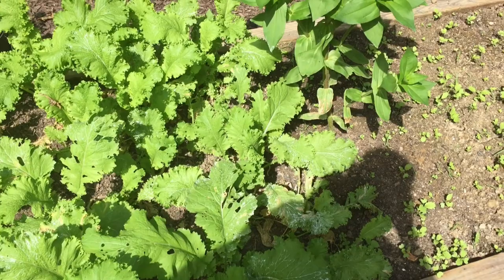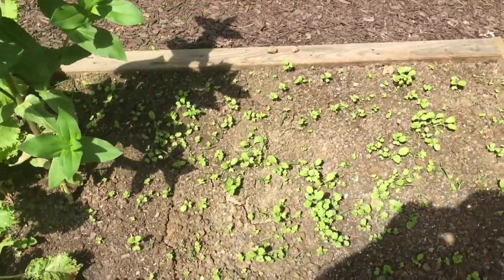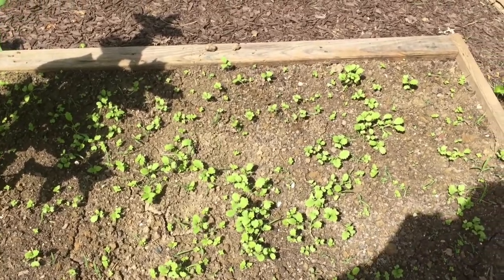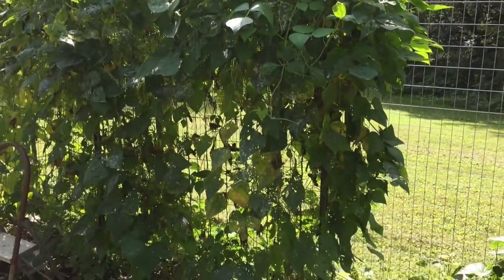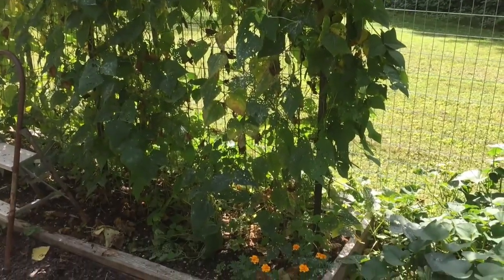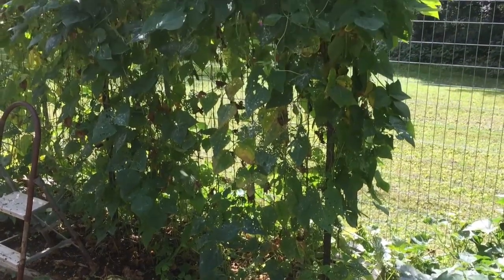And that is more turnips. Here we've got rattlesnake pole beans and they are still coming on like gangbusters — and they are delicious.